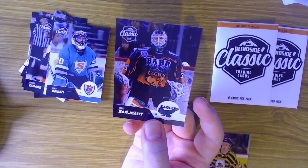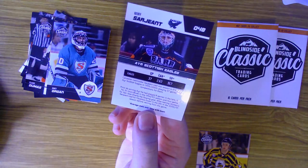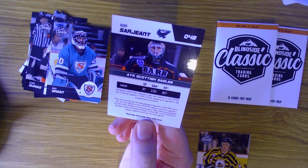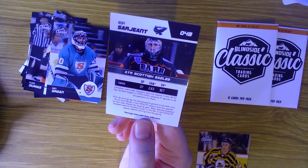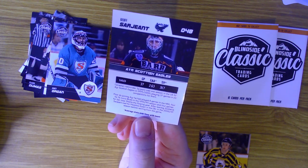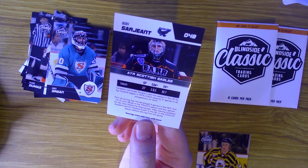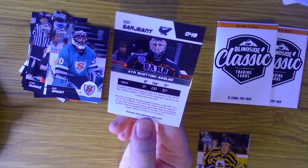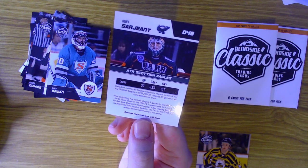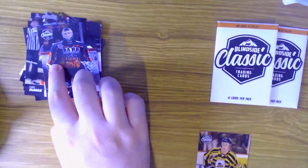Next we have Jeff Sargent, who was also with the Scottish Eagles. Canadian netminder Sargent iced one season in the UK for the Scottish Eagles, playing 37 games in all competitions with a 2.63 goals against average and 0.917 save percentage - one of the better ones we've seen. He also played eight games in the NHL, four for the St. Louis Blues and four for the San Jose Sharks. After leaving Scotland he joined the DEL and then retired from the game the year after.